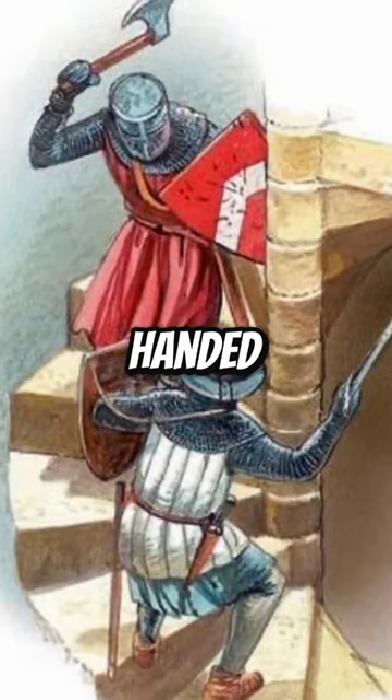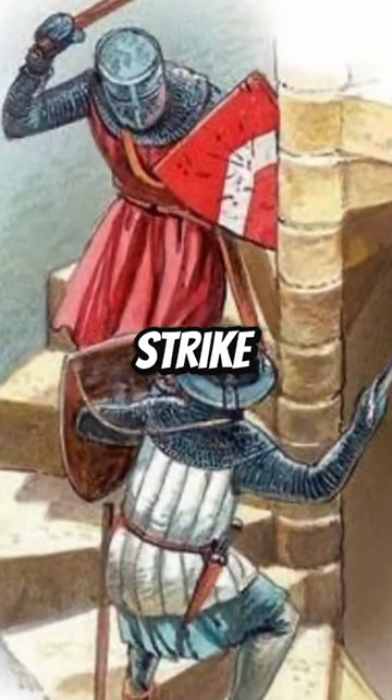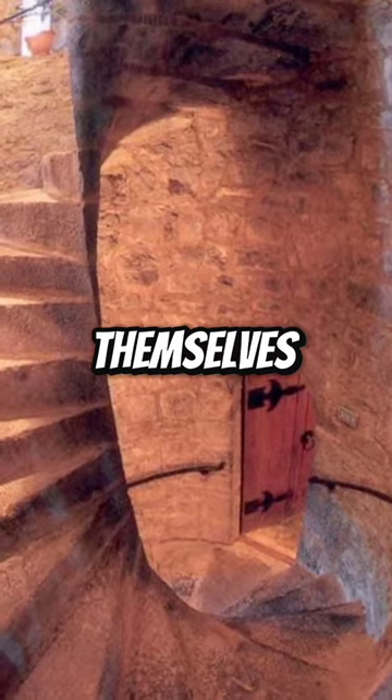Since most soldiers were right-handed, they would need to round each curve of the inner wall before attempting to strike, inevitably exposing themselves in the process.